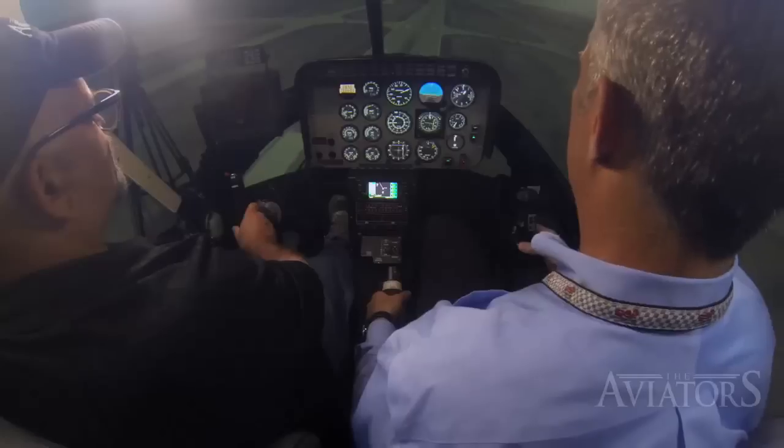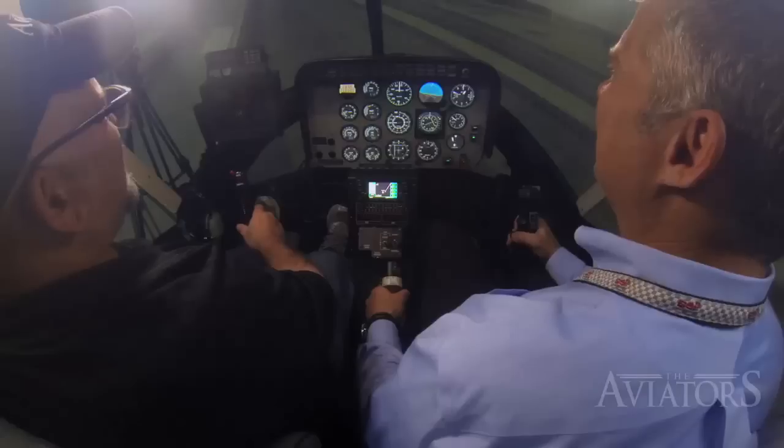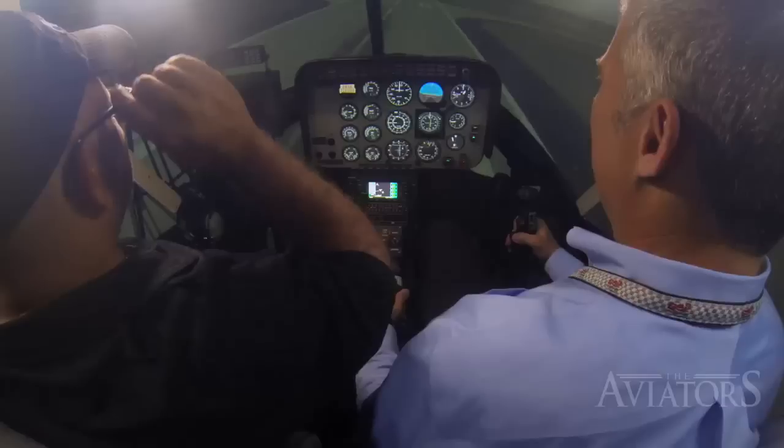With hovering somewhat under my belt, it was time for the next challenge: landing. The key was to control the rate of descent with the collective and rate of closure with the cyclic — pull the cyclic back if going too fast. I was wobbling, sinking a little fast, pulling the collective up to reduce the sink rate — and then I botched it. I was so disappointed, but overall pretty happy with my performance.